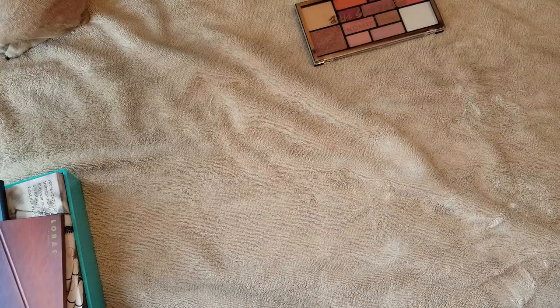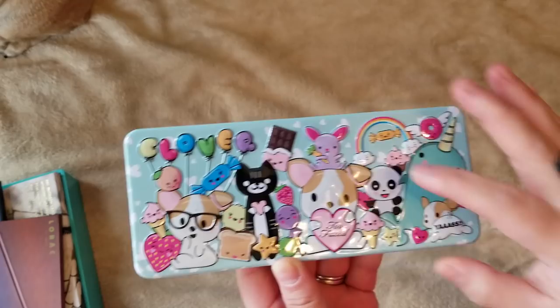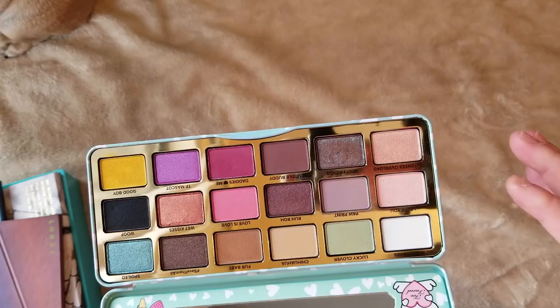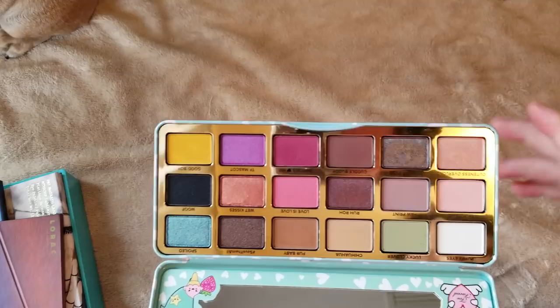The Too Faced Clover palette — I thought the packaging was so cute and got it mostly because of the packaging. But when I used it, I actually really liked the shades. They're very fun — different from something you'd use every day. I really like this palette when I used it in a makeup rotation for a couple weeks. The Best Friend shade, with the duochrome-y blue shift, is gorgeous. I really like that turquoise and the mustard yellow. Such a cute, fun palette — I'm so glad I picked it up.